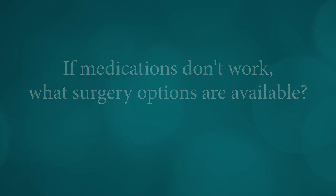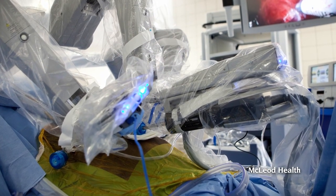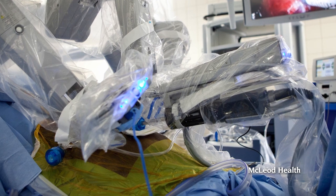There are minimally invasive surgical options such as a procedure called Urolift, and then they go all the way up to other procedures including robotic simple prostatectomies for very large glands.